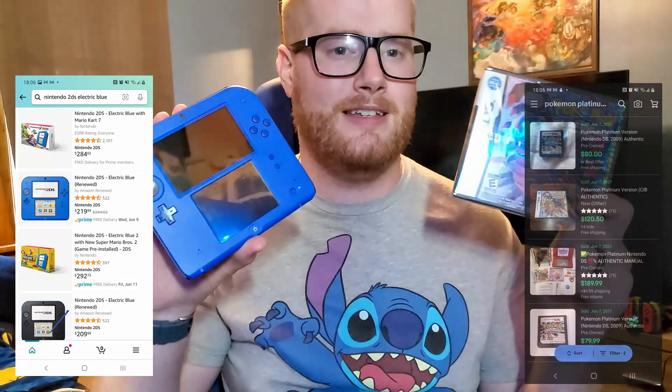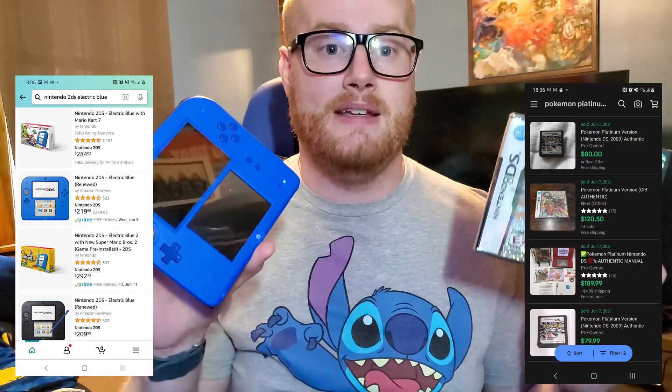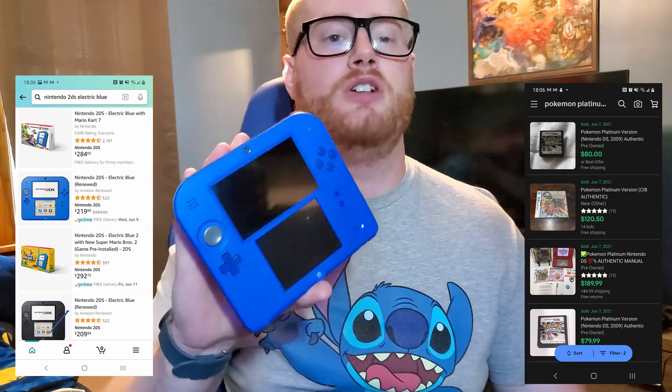If you look up the Amazon price for this DS and the eBay prices for an authentic copy of Platinum in box, you're spending about $200 a piece. The DS has kicked up so much because it's been discontinued — you can't buy it in stores anymore, so your only hope is to buy a secondhand version or from a reseller on Amazon or eBay. With Pokemon Platinum, this game has been out of production for a long time. But I was able to grab the DS for about $50 and Platinum for about $30 — $80 total for something that would cost around $300 to $400 today.